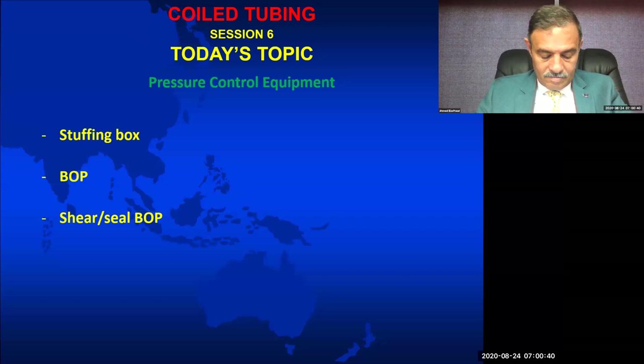Hello everyone and welcome to the session for today. I will be your moderator. I'm Fatima Dirani from Lebanon. I have done my Master's in Production Enhancement from St. Petersburg Mining University, Russia.